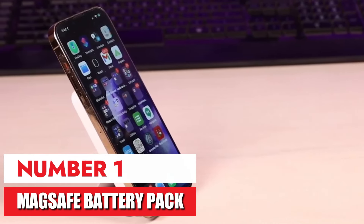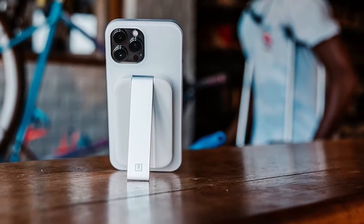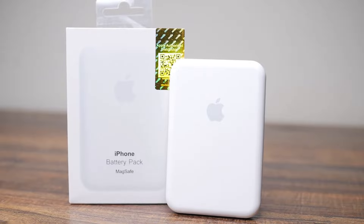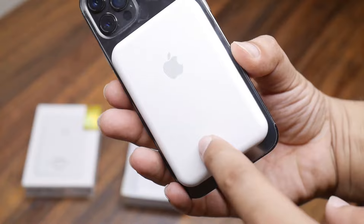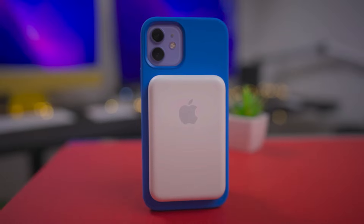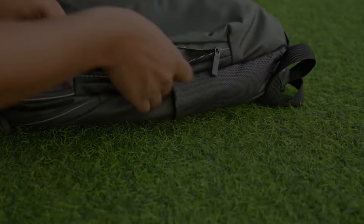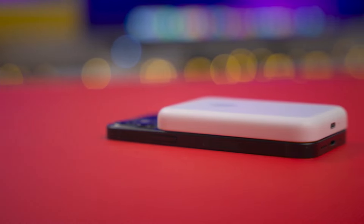Number 1: MagSafe Battery Pack. Great for iPhone 12, 13, and 14 users on the go. The MagSafe Battery Pack is a lifesaver for anyone with an iPhone 12, 13, or 14 who finds themselves running low on battery throughout the day. It snaps magnetically onto the back of your phone for easy wireless charging and adds a good amount of extra juice — up to 70% for the iPhone 12 mini. It's small and lightweight, so it fits easily in your pocket or bag. While a bit pricey, the convenience and reliable charging make it a worthwhile purchase.